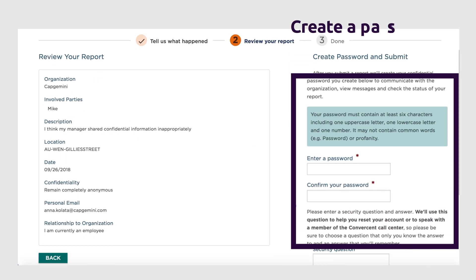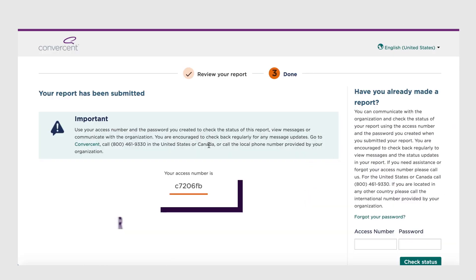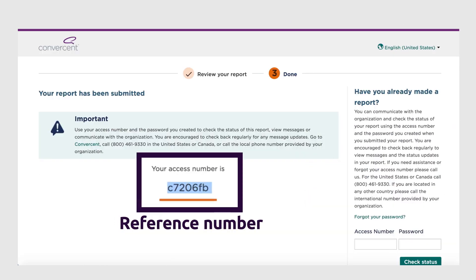Before you submit your report, you will be asked to create a password and a security question. Keep a record of the reference number so you can track the progress of your report.